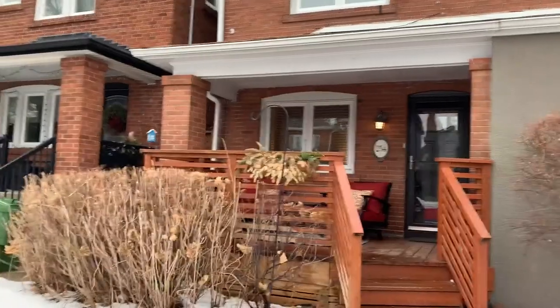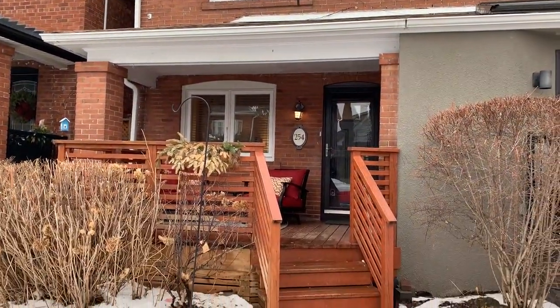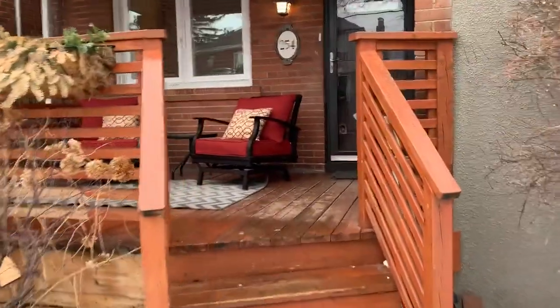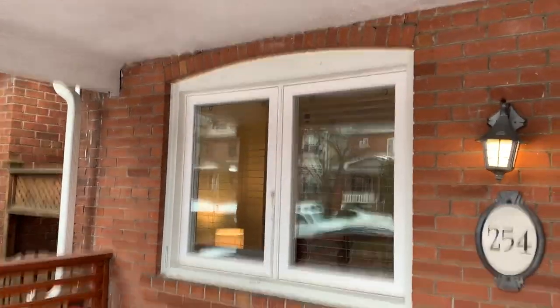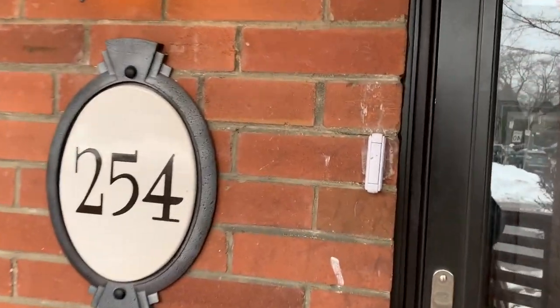It is a semi-detached home in a great area with great schools. We've got this beautiful covered porch — can you just picture yourself sitting there drinking a coffee? All the windows have been redone in this house, and we're just going to go in and have a look.